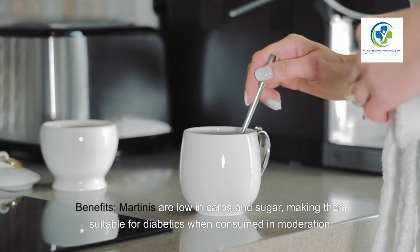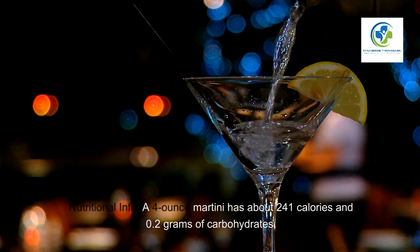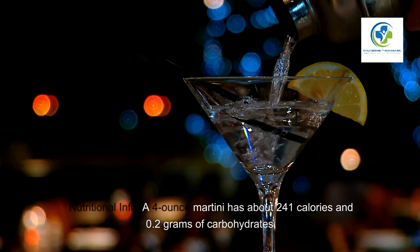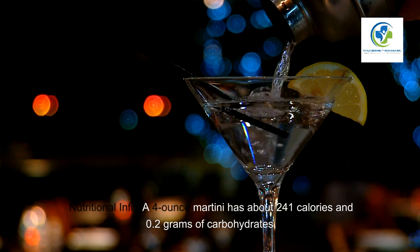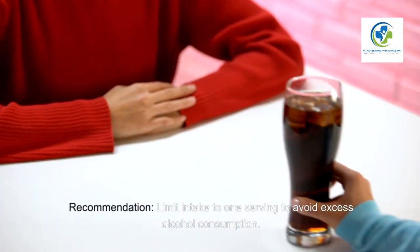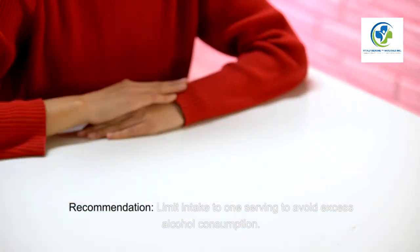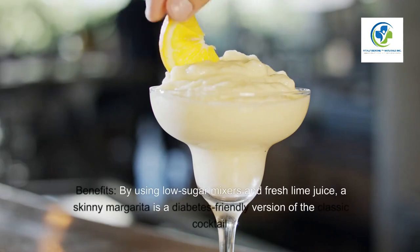Five: Martini. Benefits — martinis are low in carbs and sugar, making them suitable for diabetics when consumed in moderation. Nutritional info — a four-ounce martini has about 241 calories and 0.2 grams of carbohydrates. Recommendation — limit intake to one serving to avoid excess alcohol consumption.